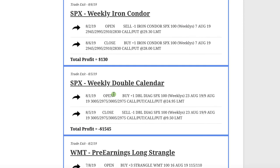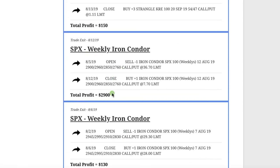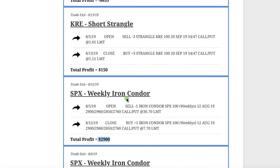Our next closing trade was a weekly double calendar, just like we teach in our weekly income course. Unfortunately, we had some profit on this one, but towards the very end on August 5th — the day the S&P was down like 100 points — we ended up taking a loss of about $1,500. Next was a weekly iron condor where we squeaked out a little profit of $130. Then another weekly iron condor in SPX booked a really nice profit of $2,900. Those weekly income trades continue to work very, very well overall.